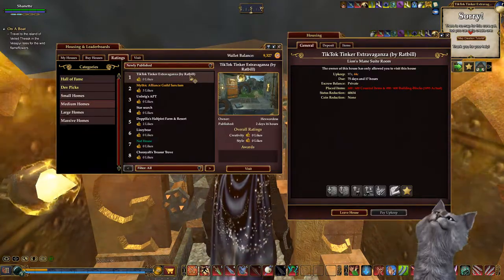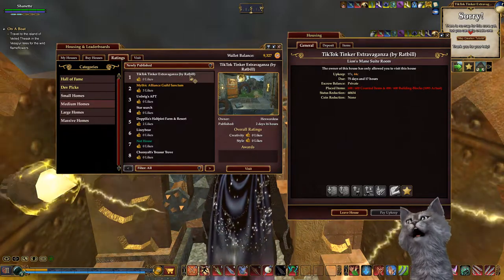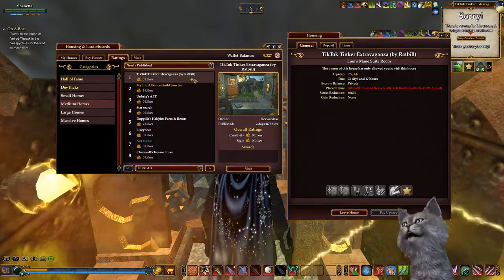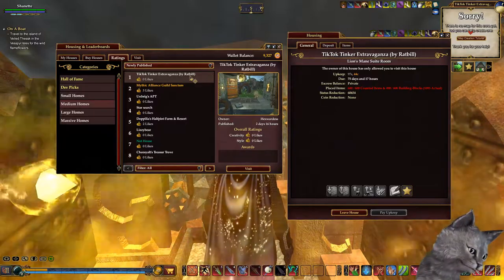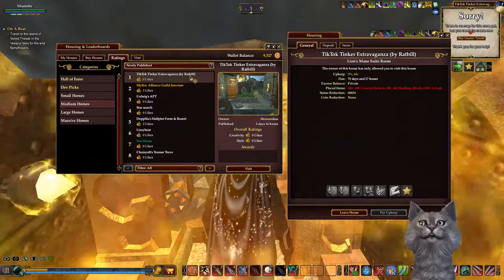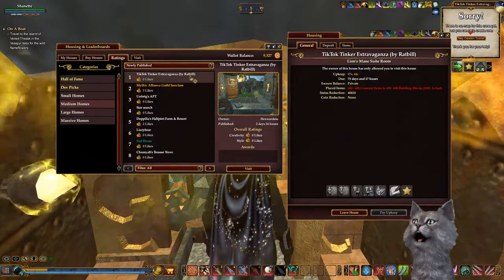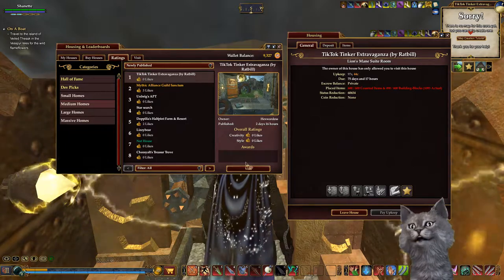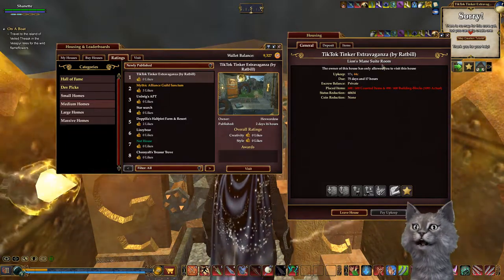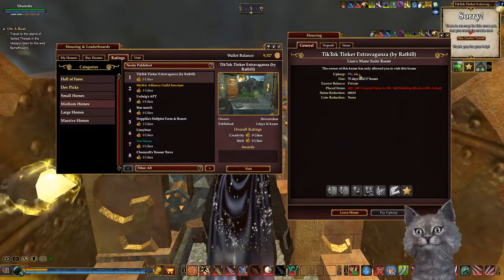Hello everybody, Shannette here on the Skyfire server of EverQuest 2. I am getting ready to tour a home called Tick Tock Tinker Extravaganza. It can be found in Medium Homes if you filter newly published. It is currently number one. It is owned by Hexwardess and it is of course decorated by Ratbill, and it is a Lion's Mane suite in South Kinos.